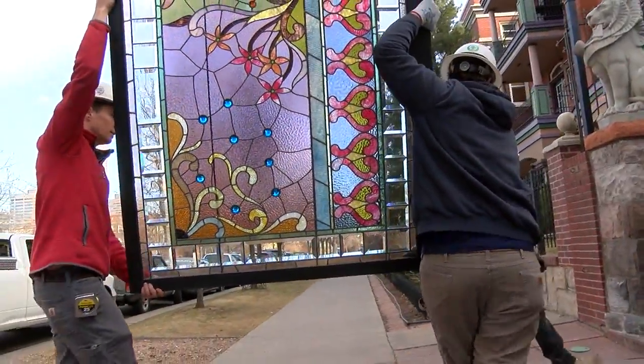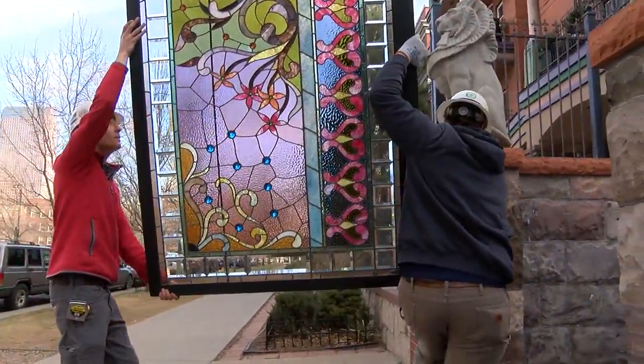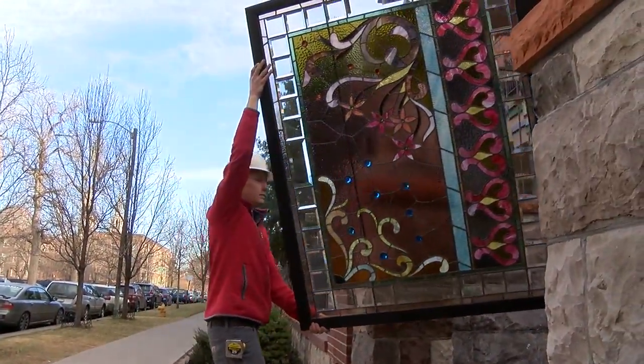This project has been many years in the making, and at least three years in raising the funds and getting the plans done to get all of the restoration work done here at the museum. We're just so thrilled. These windows are a showpiece for this house and they're a really special part of Denver history. We're so excited to see them come back.